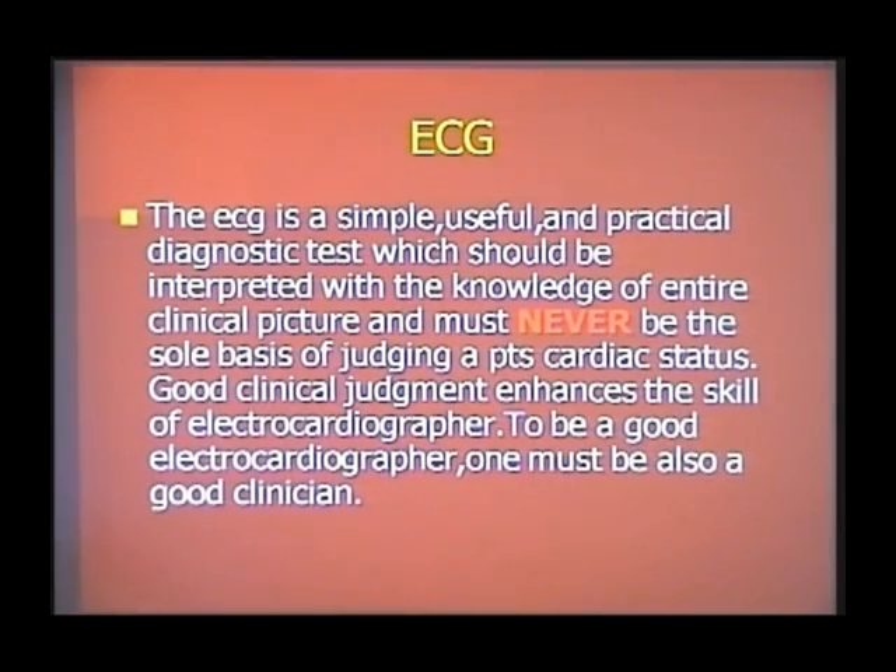Before going into the details of ECG, there is a very important principle you must understand: the ECG should not be interpreted without a basic clinical picture. For that matter, any investigation should not be interpreted without basic clinical knowledge. Without being a good clinician, you can never be a good electrocardiographer. The ECG should be interpreted only with knowledge of the patient's history, age, sex, and so on.